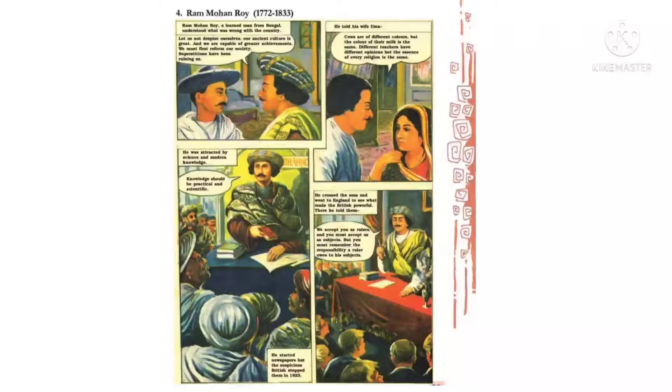He told his wife Uma: 'Cows are of different colors, but the color of their milk is same.' — गाएं अलग-अलग रंग की हो सकती हैं लेकिन वो जो दूध देती हैं वो एक ही रंग का होता है। 'Different teachers have different opinions, but the essence of every religion is the same.' — अलग-अलग अध्यापक अलग-अलग सला दे सकते हैं, लेकिन उन सबका निचोड़ — essence — एक ही है, धर्म के प्रति।